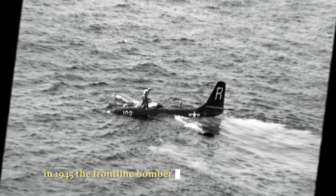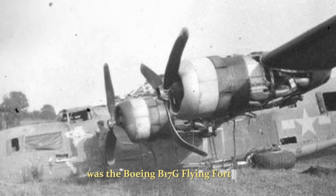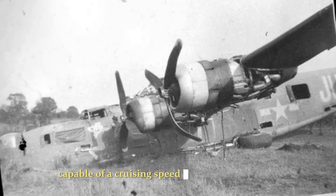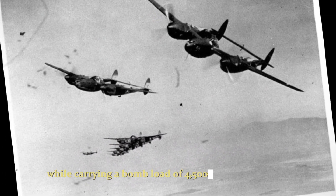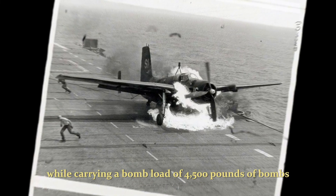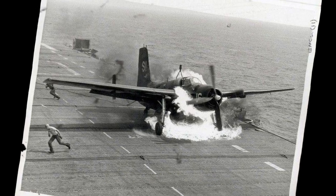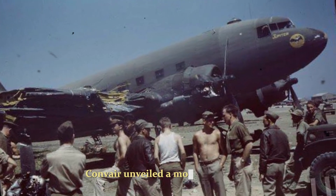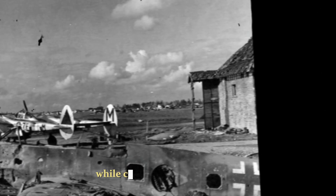In 1945, the frontline bomber of the U.S. 8th Air Force was the Boeing B-17G Flying Fortress, capable of a cruising speed of 180 miles per hour while carrying a bomb load of 4,500 pounds of bombs. Just seven years later, in 1952, Convair unveiled a mock-up of a new Delta Wing jet bomber designed to cruise at supersonic speed while carrying nuclear weapons.